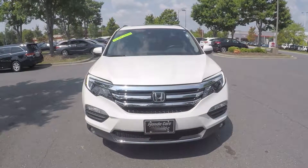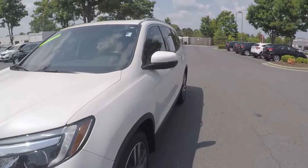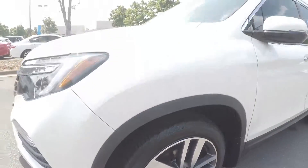We're here today at Honda Cars of Rock Hill with a 2017 Honda Pilot. As we begin our walk around, the first thing we'll do is stop and check out the tread on the tires. Excellent tread there.